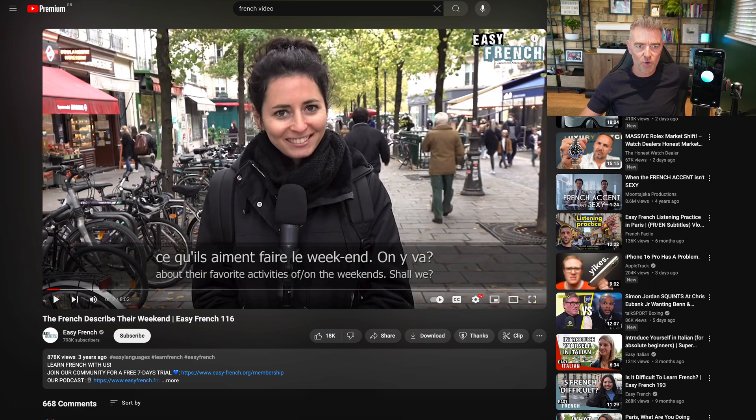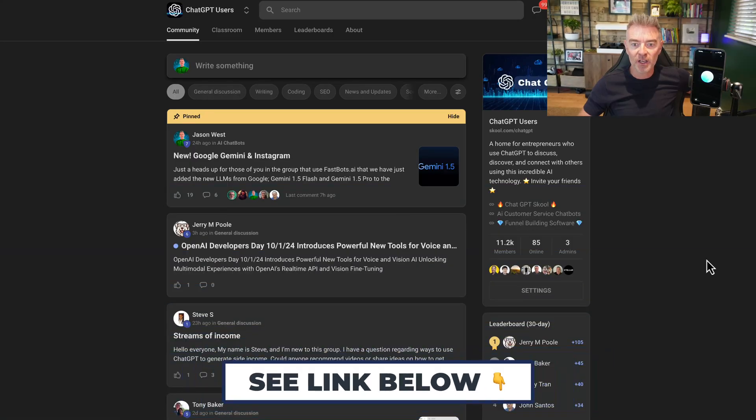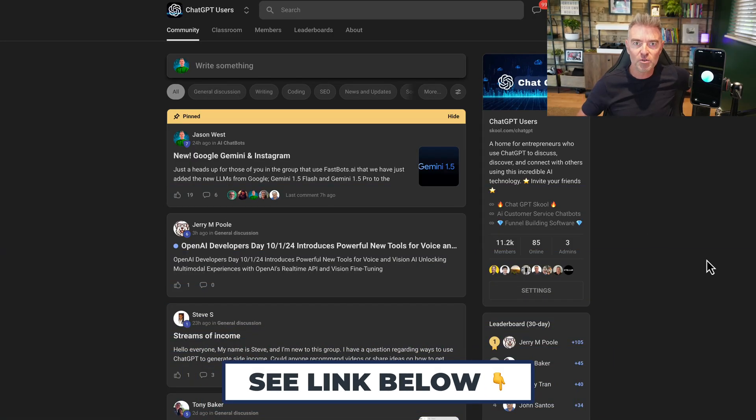Thanks ever so much for your help. I'm just going to ask our viewers now - if you would like to learn more about how to use AI, then jump into my free group.